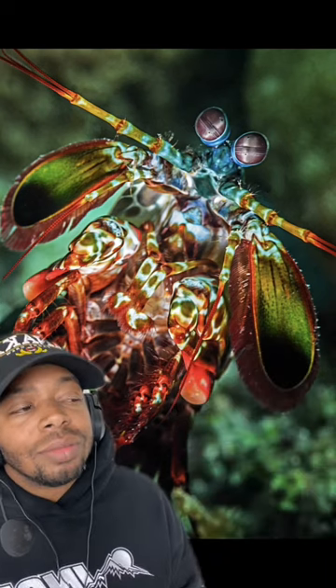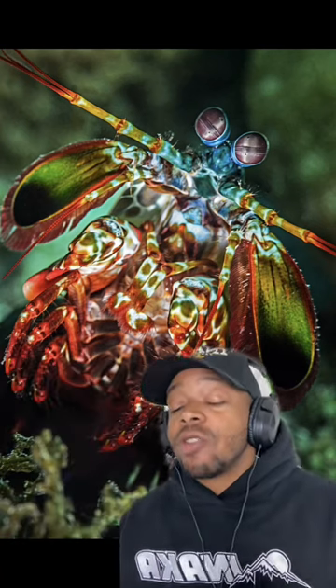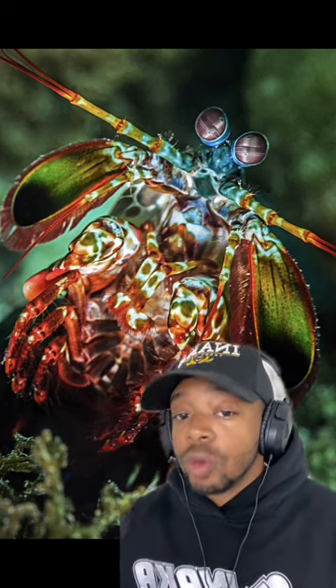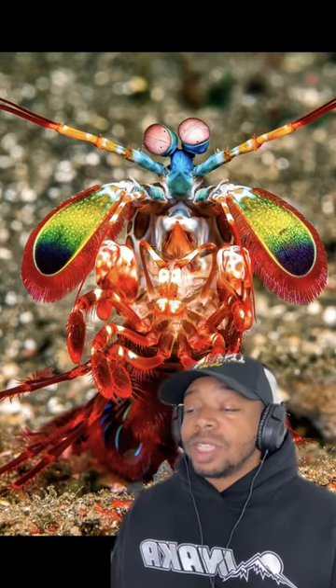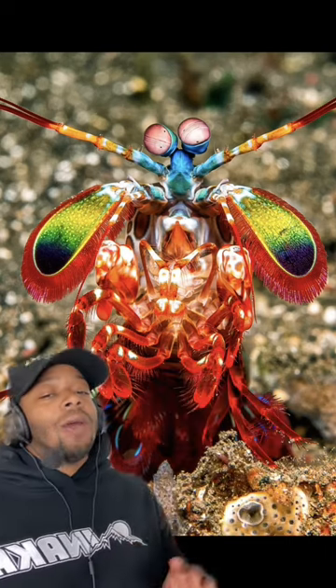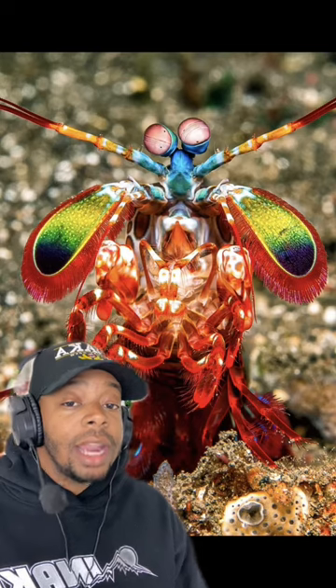They use their talent to crack open things like crustacean shells. Their punch is so fast that it creates a cavitation bubble that can reach over 8,500 degrees Fahrenheit. They're also not the easiest thing to have as pets because they can literally punch through aquarium glass. So if I was a little sea creature, this would be the last thing I'd want to see in a boxing ring.